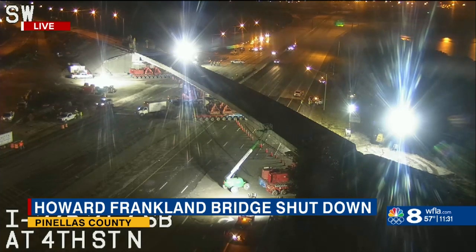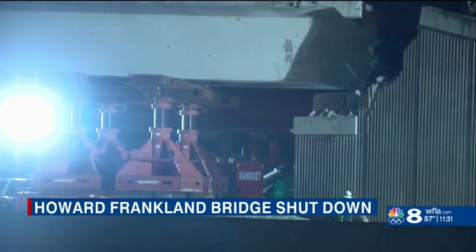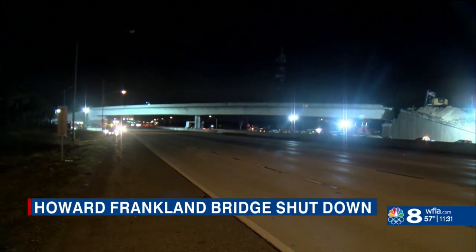8 On Your Side's Olivia Steen tells us what drivers can expect. Over the next few hours, you will not be able to drive across the Howard Franklin Bridge. As you can see behind me, they have signs set up letting people know that if you're headed this way, go ahead and take another route. There's a big project going on to remove the 4th Street North Bridge, and that means several construction crews are lined up on both northbound and southbound sides of I-275.